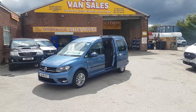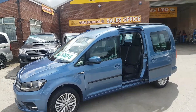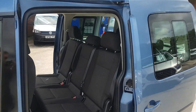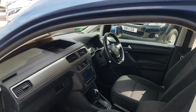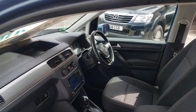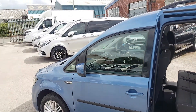DSG automatic gearbox, new facelift model, 7 seats, twin side loading doors, with the big screen navigation system, air conditioning, and flat bottom steering wheel. We have a choice of two in stock, both the same colour, same mileages.